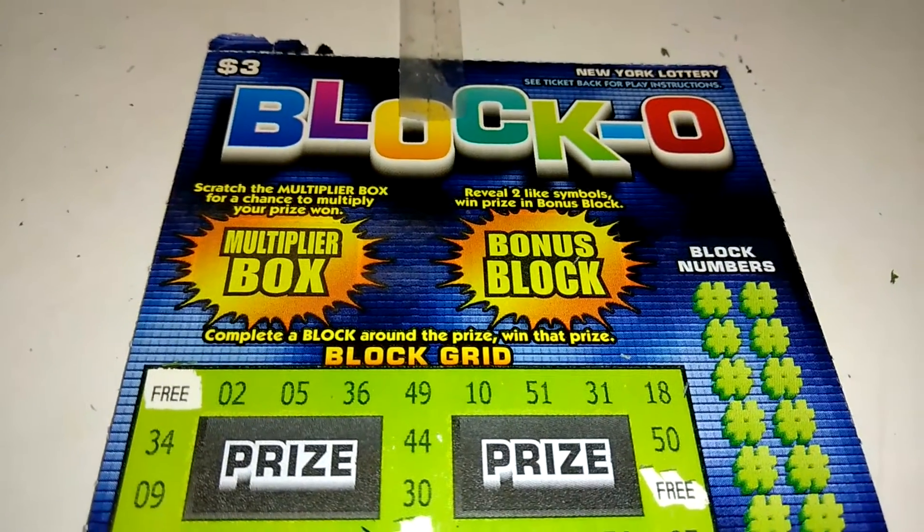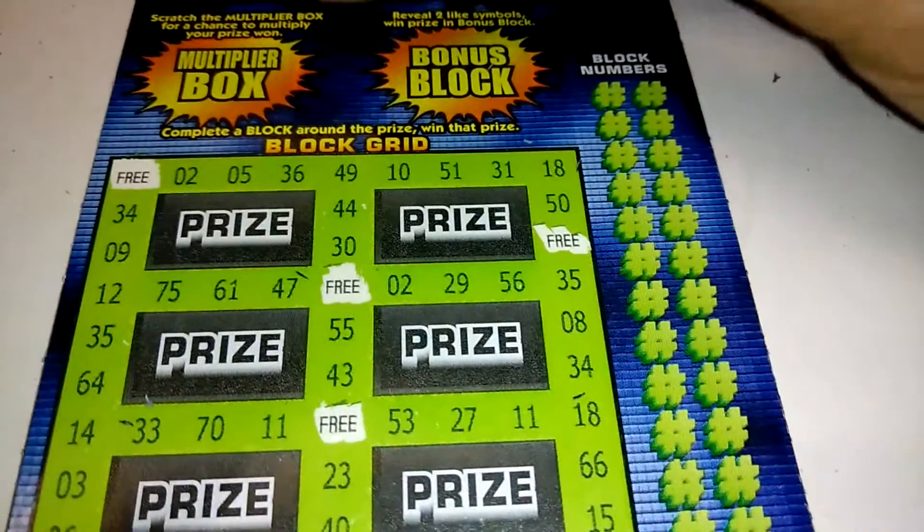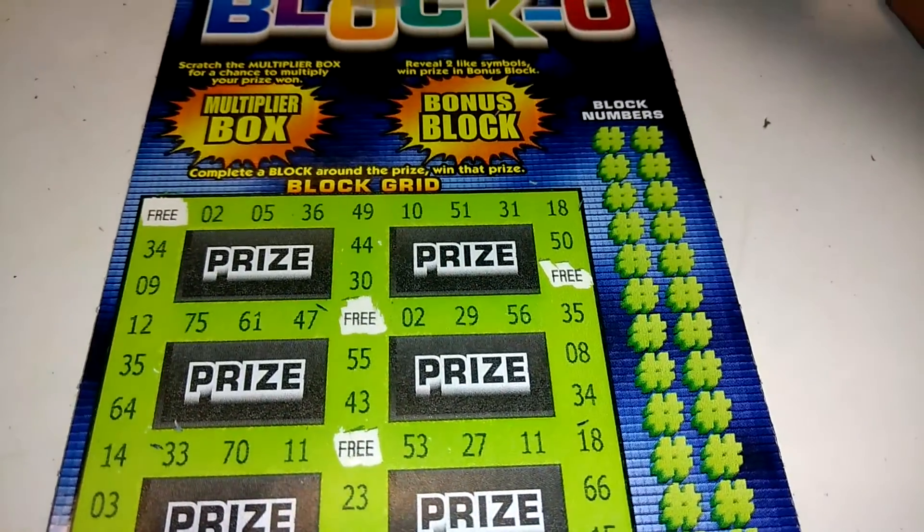What's up everybody? We got a $3 New York Lottery Blocko brought to you by Mike or Mac. We just got to make a square around the prize. So let's see what we can do.